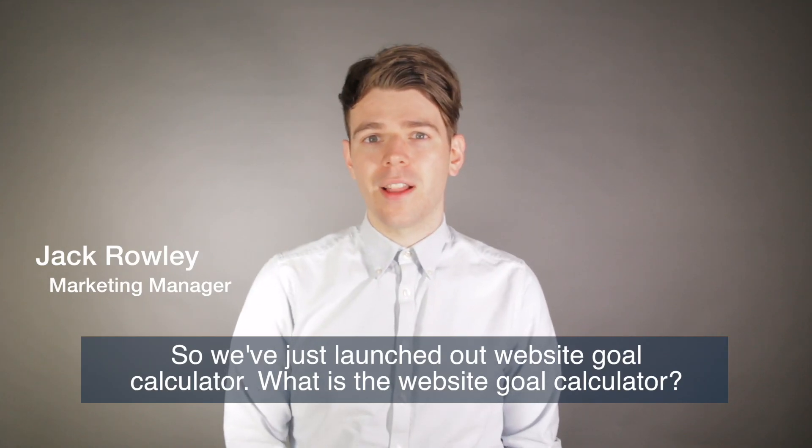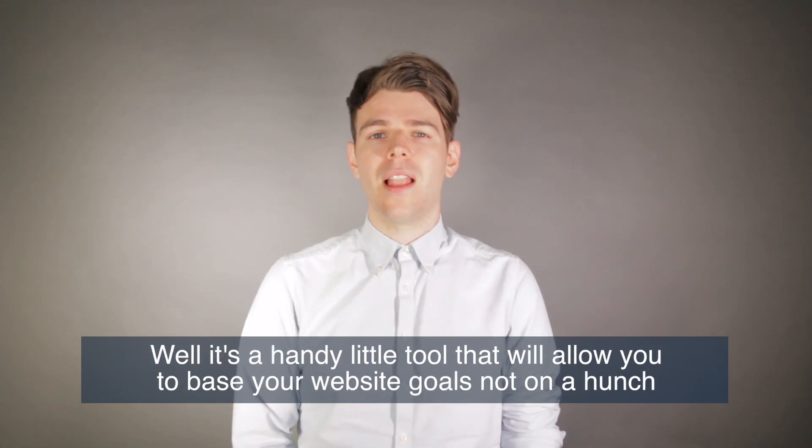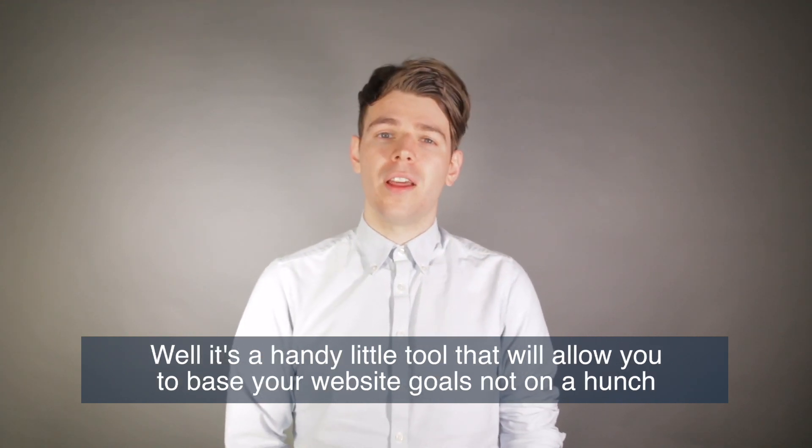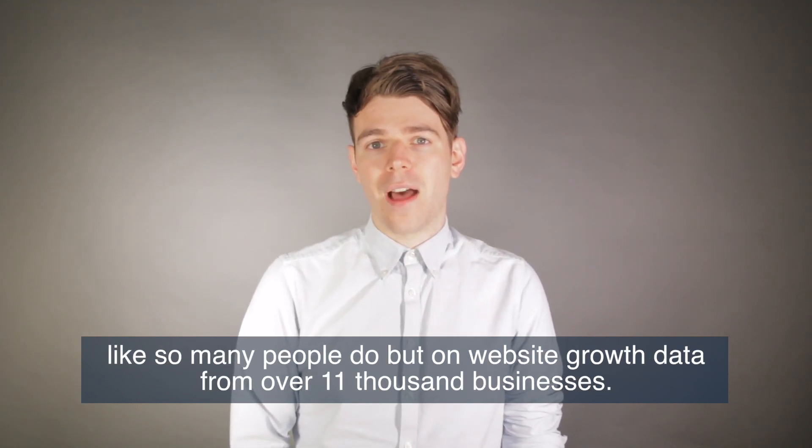We've just launched our Website Goal Calculator. What is the Website Goal Calculator? Well, it's a handy little tool that will allow you to base your website goals, not on a hunch like so many people do, but on website growth data from over 11,000 businesses.